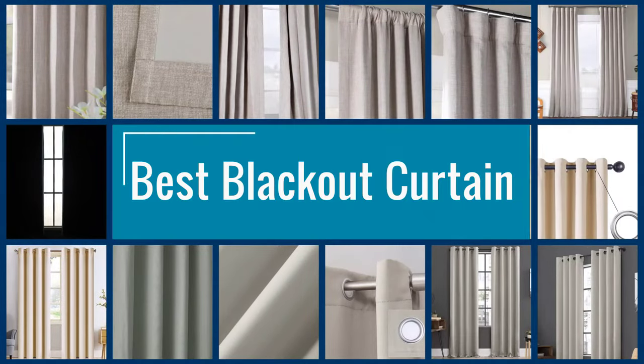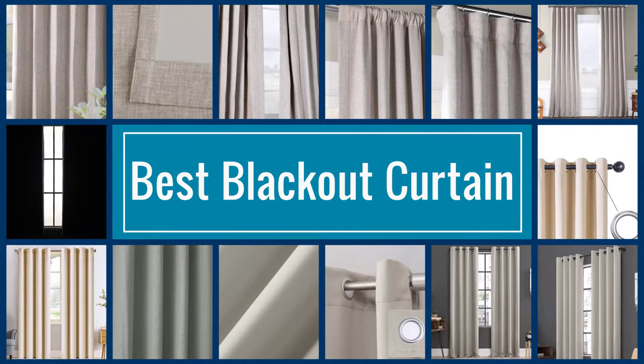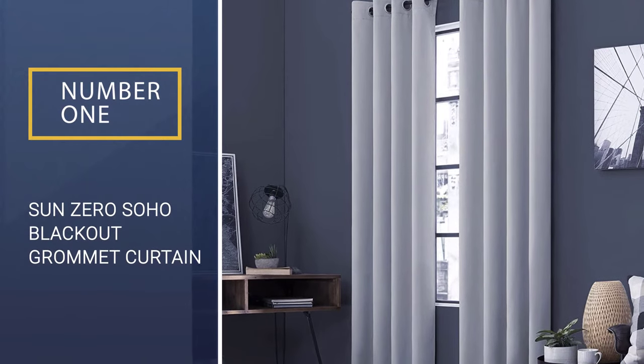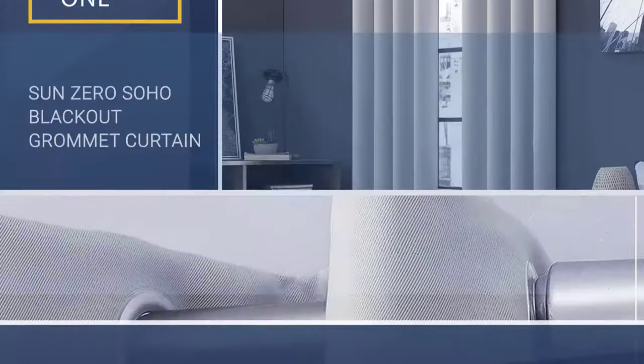Here we present the five best blackout curtains. Let's get started with the list. Number 1: Sun Zero Soho Energy Efficient 2 Pack Blackout Grommet Curtain, Pearl.